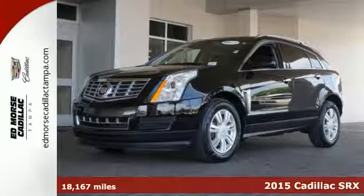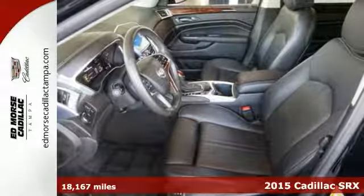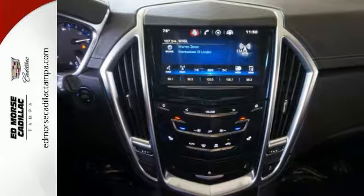It's a 2015 Cadillac SRX, serving up equal doses of refinement and exhilaration. This SRX is destined to please.